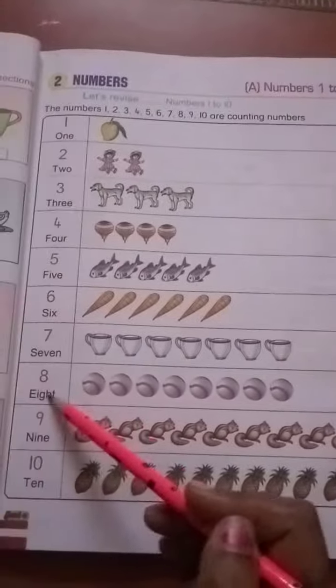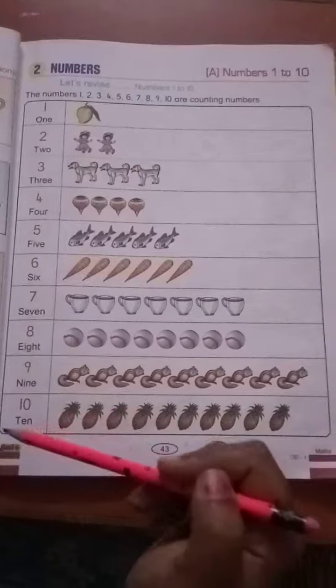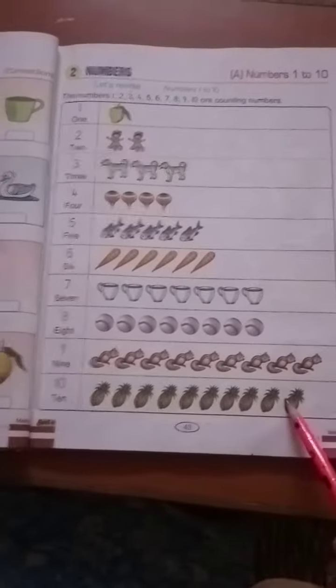E-I-G-H-T — 8. 8 balls. N-I-N-E — 9. 9 squirrels. T-E-N — 10. 10 pineapples.